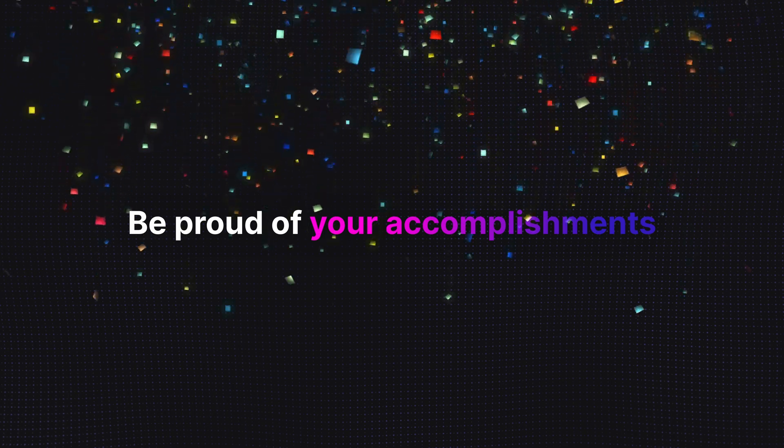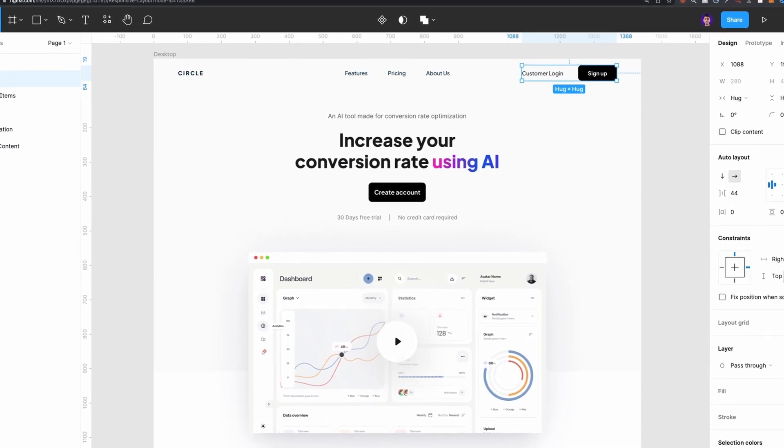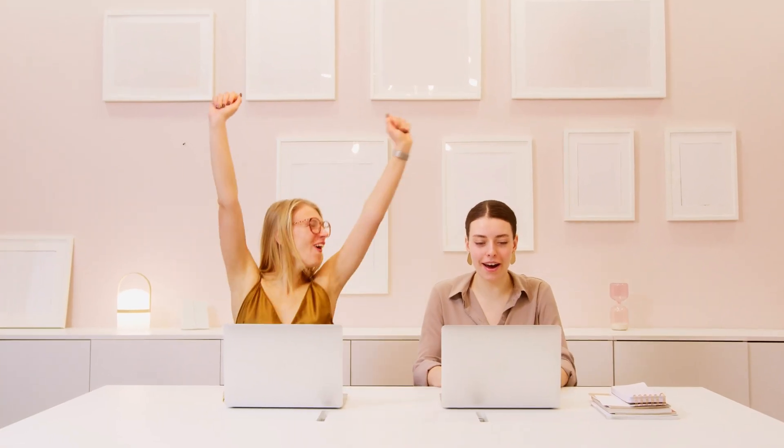The next step is be proud of your accomplishments. Designing UI isn't easy and it takes a lot of hard work to become an expert UI designer. It's totally normal to make mistakes or feel stuck sometimes, but don't forget to celebrate your accomplishments. Every UI project or design challenge you complete is a victory for you, so take the time to appreciate all the progress you've made. Remember, you are on a design journey, so it's better to enjoy every bit of it.